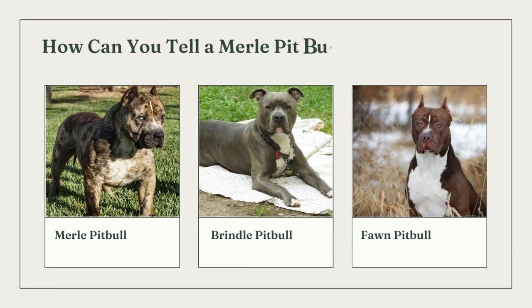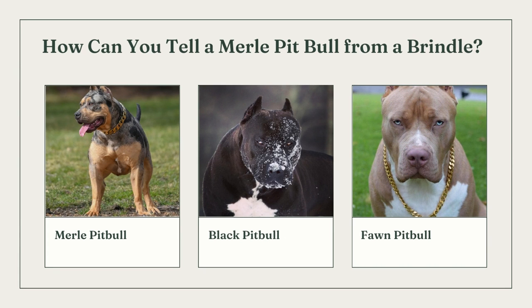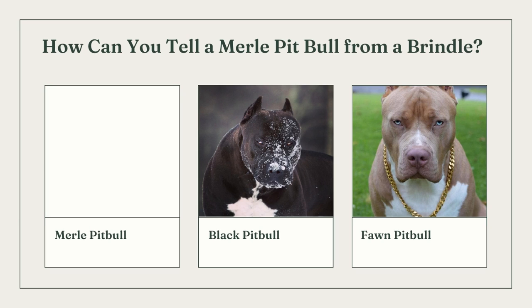Since they have very different coat patterns, it is relatively simple to distinguish between a merle pit bull and a brindle pit bull. Dogs with brindle patterns have a brown base with black striping that gives them a tiger-like appearance, whereas merles have an overall splotchy appearance. Pit bulls can exhibit either pattern, although brindle pit bulls are much more typical. Another tell is eye color, with merles occasionally having blue or bi-colored eyes.